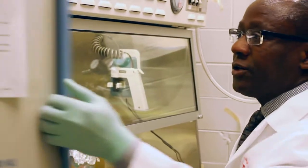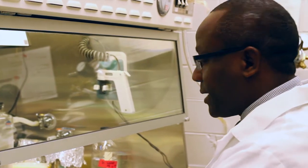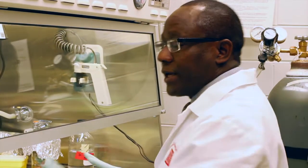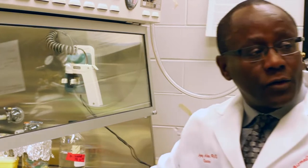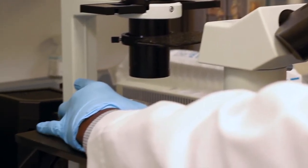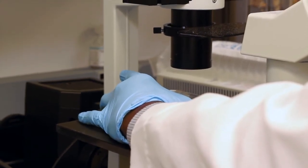There is an incubator here where we grow our cells, and we also try to keep this place very clean because it must be aseptic at all times. We use this microscope, which is a recent model, to identify cells of interest.